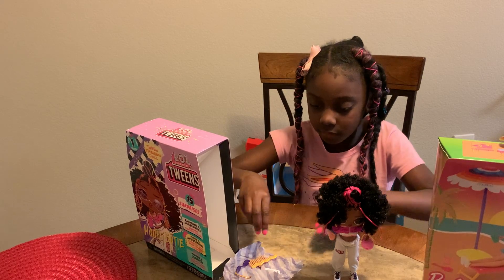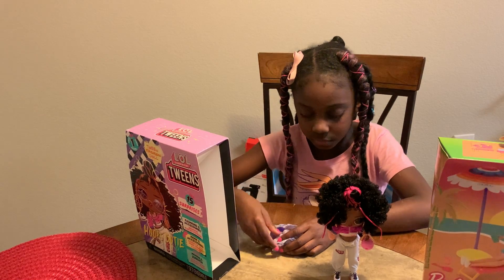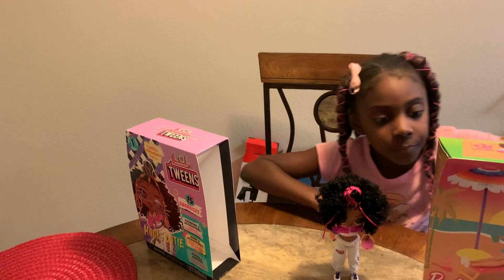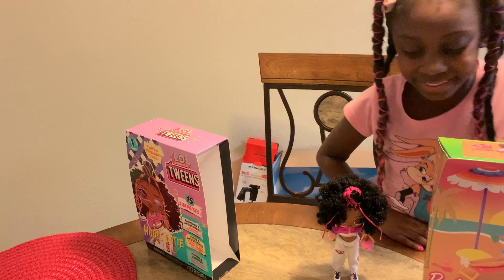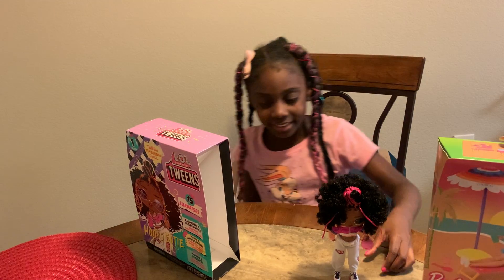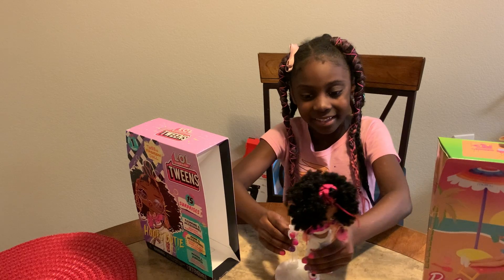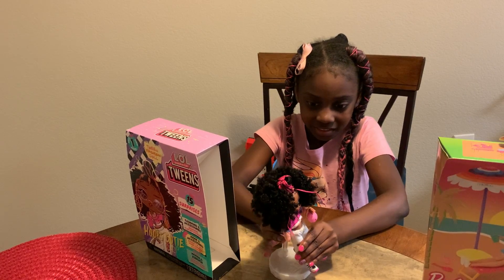I'm going to put her phone in here so I won't lose it. I'm going to put it in her bed right here. We just did a quick little review on her.